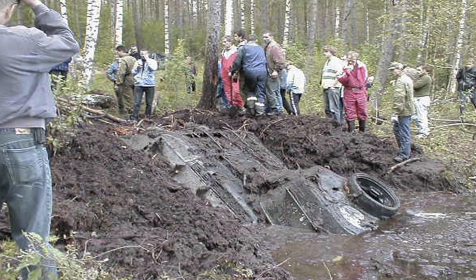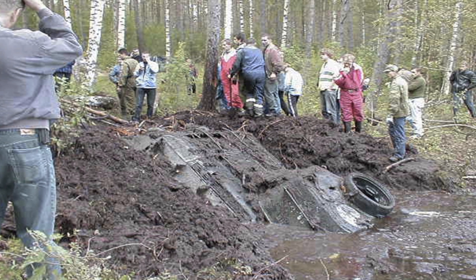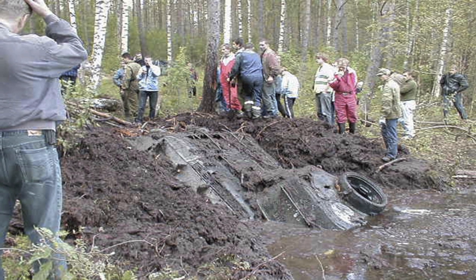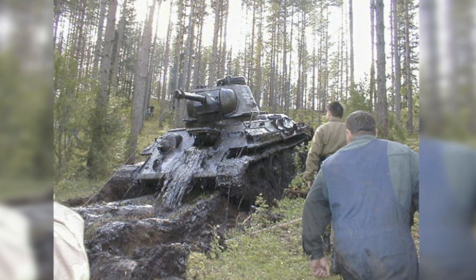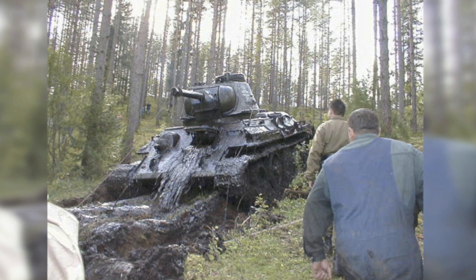The tank was in surprisingly good condition after they got it out, having been sitting beneath the murky water buried deep beneath the mud for decades. It was later confirmed this tank was captured by the Soviet Army in 1944 and then used by the Germans. It's suspected that the tank was intentionally driven into the lake to conceal its location. The tank has since been restored and is now in full running condition.